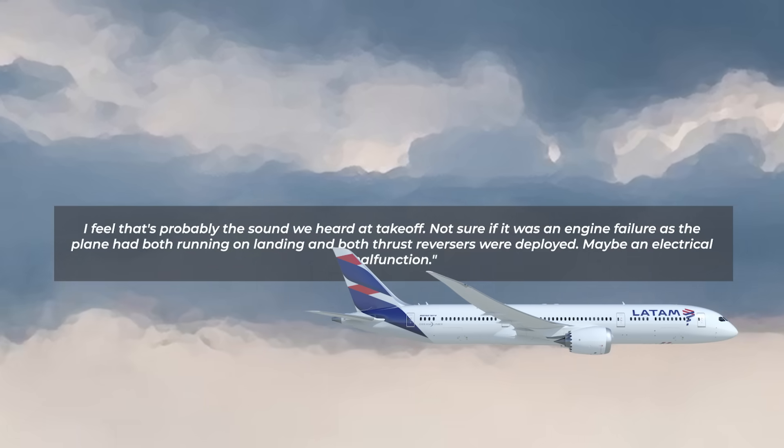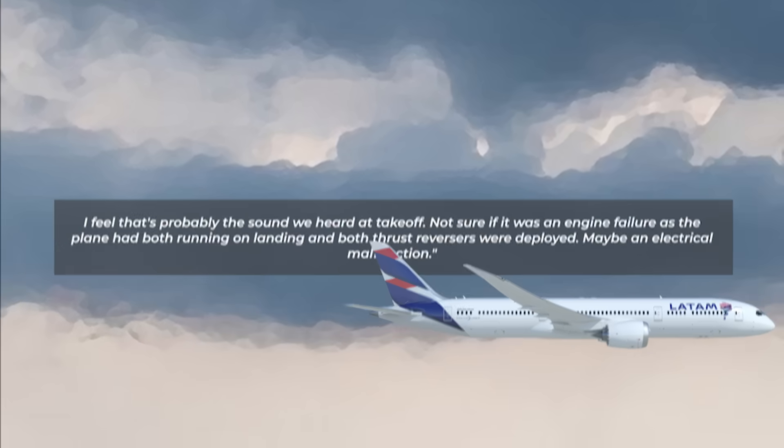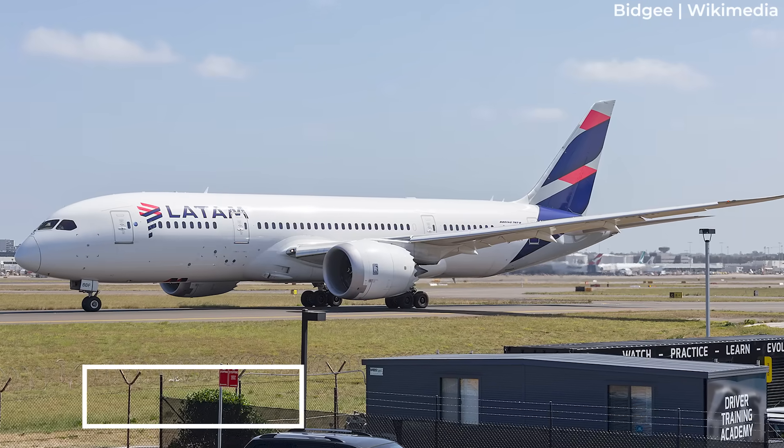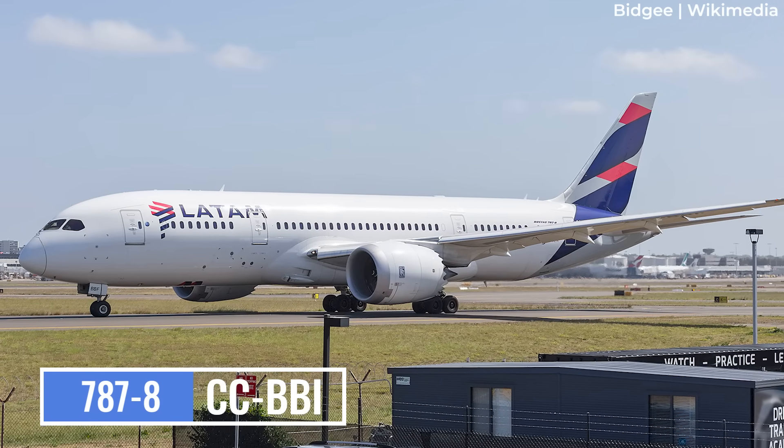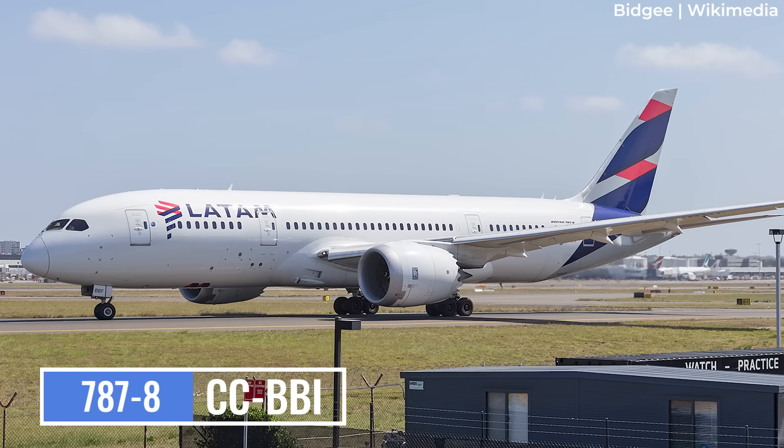The airframe involved in this incident is registered CC-BBI and is about 11 years old at the time of video production.